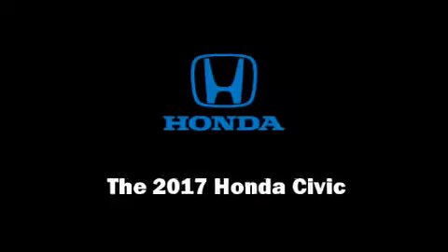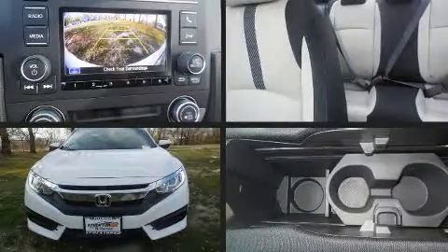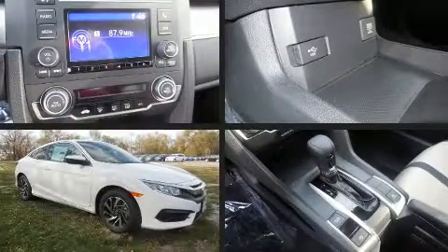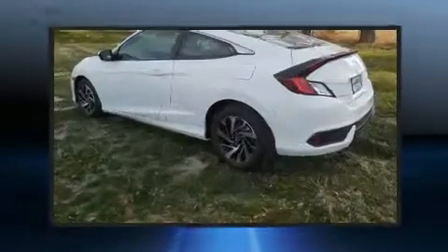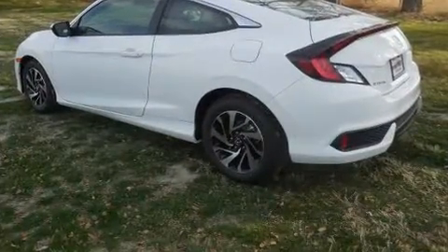Discerning drivers will appreciate the 2017 Honda Civic. This two-door, five-passenger coupe offers the features and options for which you've been searching. Honda made sure to keep road handling and sportiness at the top of its priority list.